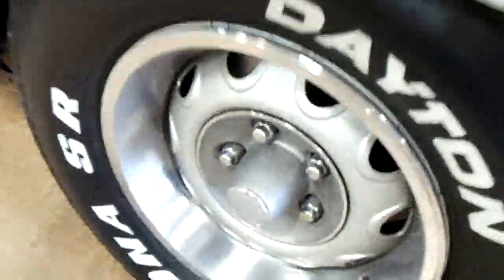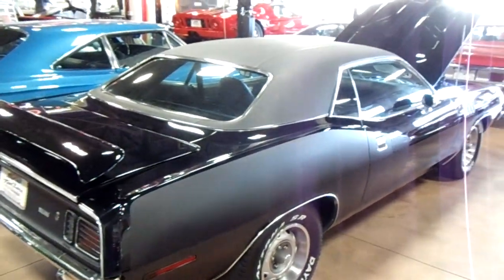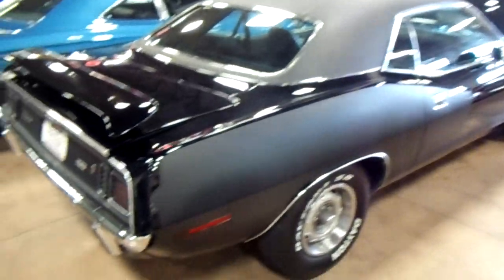We'll take a walk along the side here. You can see it's got the correct Rallye wheels, there's the fender vents. It's got the billboard striping with the 383 on it — I like that flat black billboard striping, that shows up pretty good. And you can see this one's got the black vinyl top.